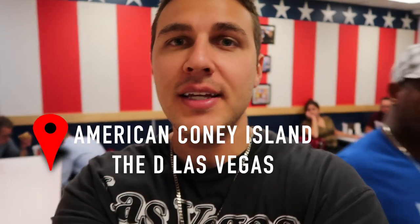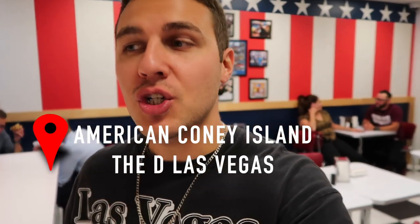Hey everyone, welcome back to another food video here in Las Vegas. Today we are at the D at the Coney Island Dog. It is 1 in the morning right now and we're going to try a hot dog here. So let's see how it is.